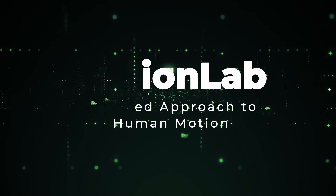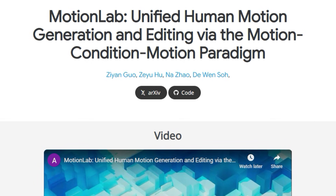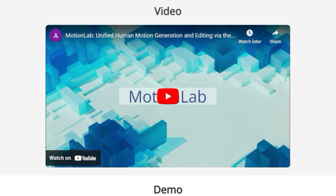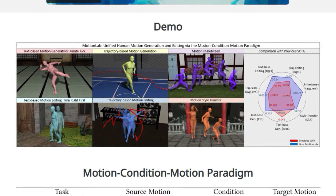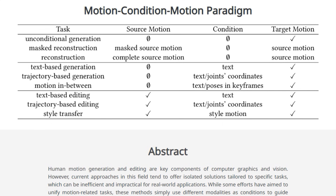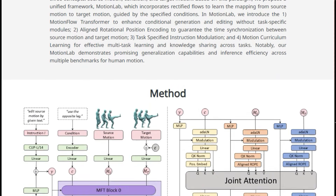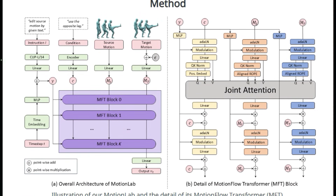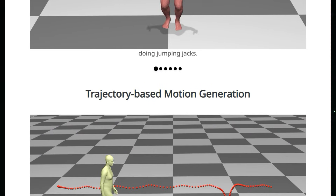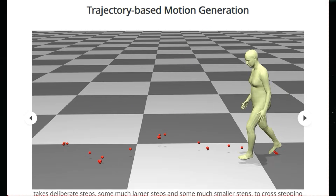Paper number 5: MotionLab, A Unified Approach to Human Motion. This paper introduces a new way of thinking about human motion using a framework called Motion Condition Motion, or MCM. This paradigm is designed to handle both motion generation and editing within a single, unified system. It doesn't treat motion generation and editing as separate, isolated tasks. Instead, every motion task is defined by a source motion, a condition, and a target motion. This approach enables the system to perform a wide variety of tasks including text and trajectory-based motion generation and editing, as well as motion style transfer. MotionLab uses rectified flows to learn the mapping between the source and target motions, guided by specific conditions.